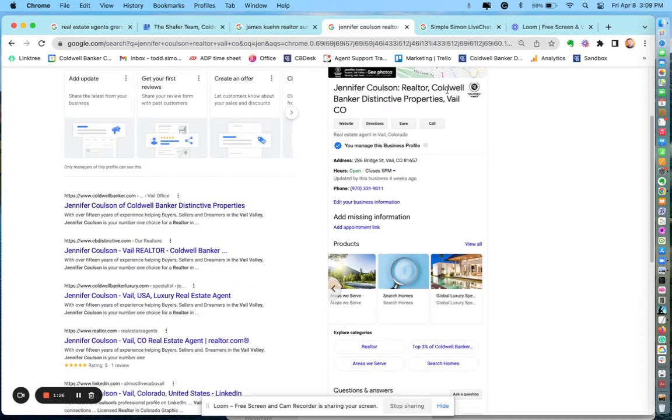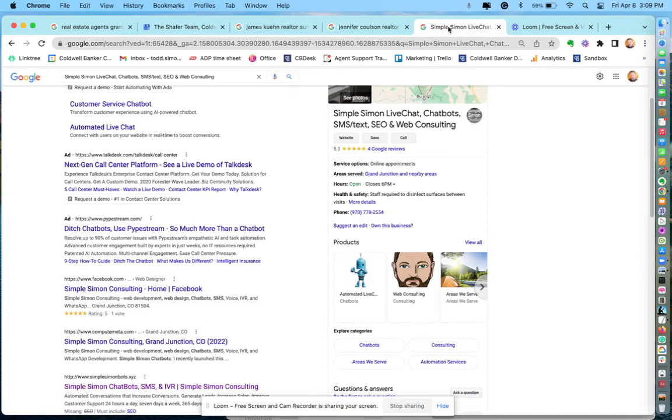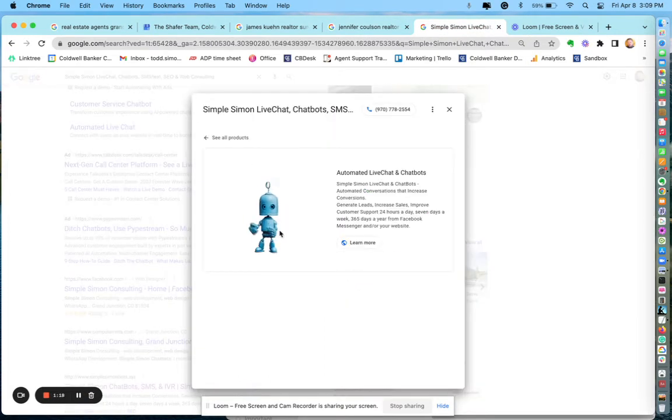One other quick thing I want to show from my own personal profile is that you can actually add animations — this is brand new. I'll have to show you how to do it, but you can see how you can really make your profile stand out by having a dancing robot, for example. Or you can have your profile photo fade to some text saying 'I'm your agent.' Those are all ways that you will stand out, and I can guarantee nobody else is utilizing this. So if you have any questions, reach out — I'll be glad to help you.